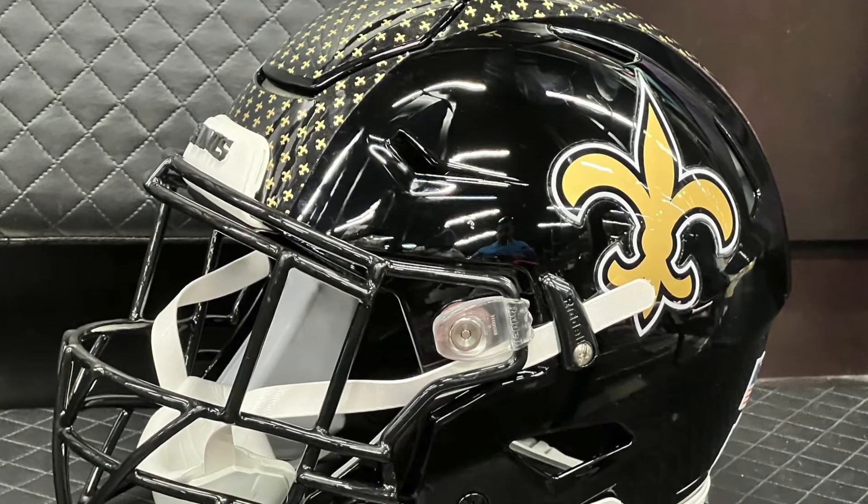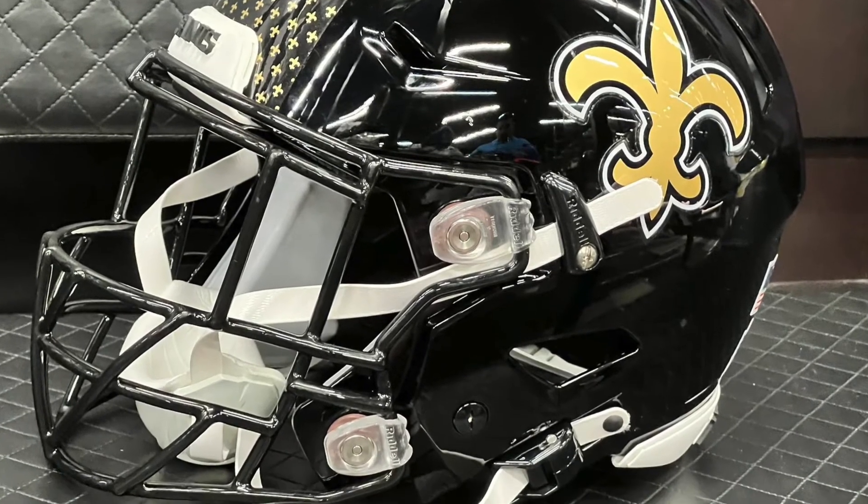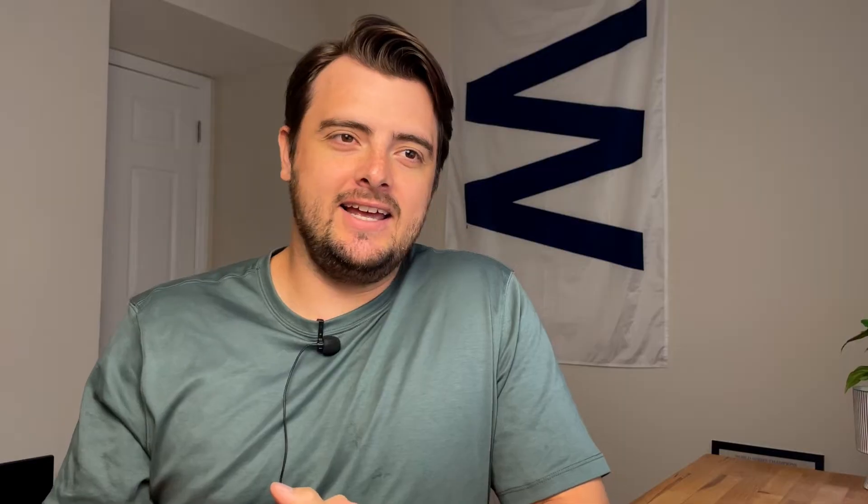Next up we've got the Saints. I do have to give props to the Saints for the creativity of these alternates. They're not a retro, but the middle stripe with all the mini fleur-de-lis — the little flower thing — it's a little busy for me. I don't love it, and again it's black. I think they could have gone a little more classic. Most of these helmets on the worst list I don't have strong negative opinions on — it's just that they're not my favorites compared to the others.